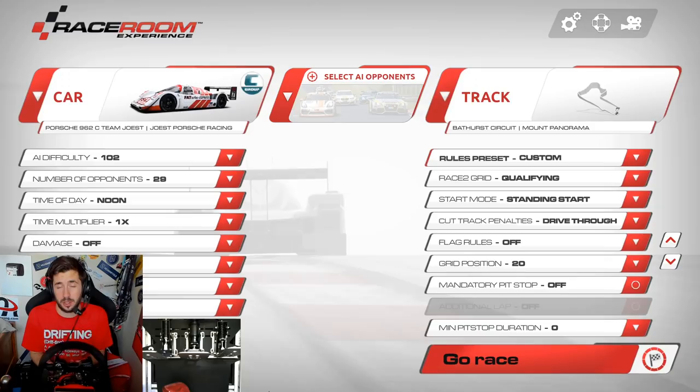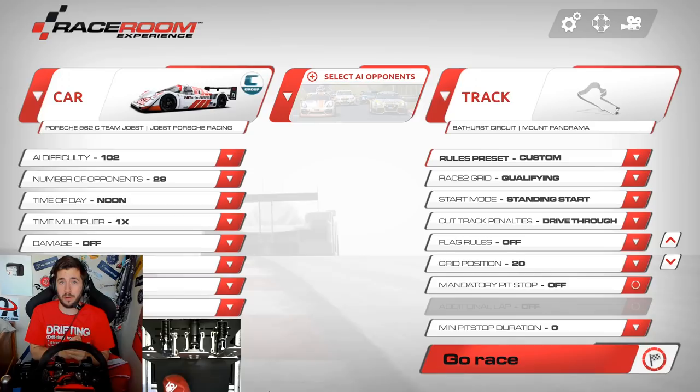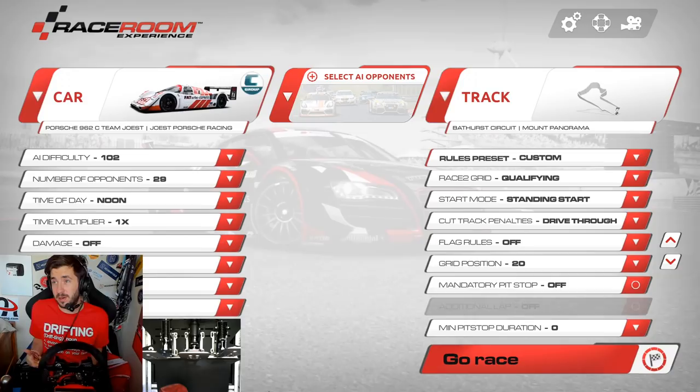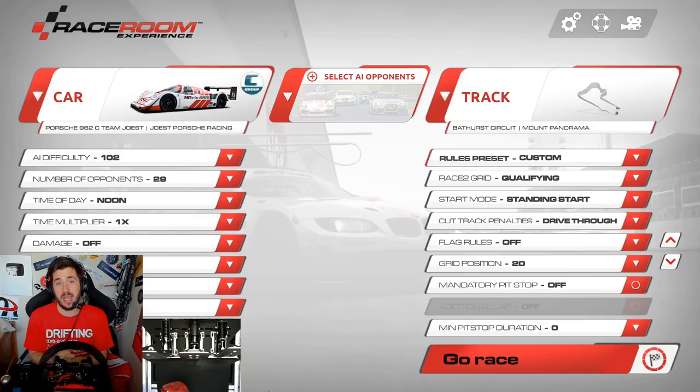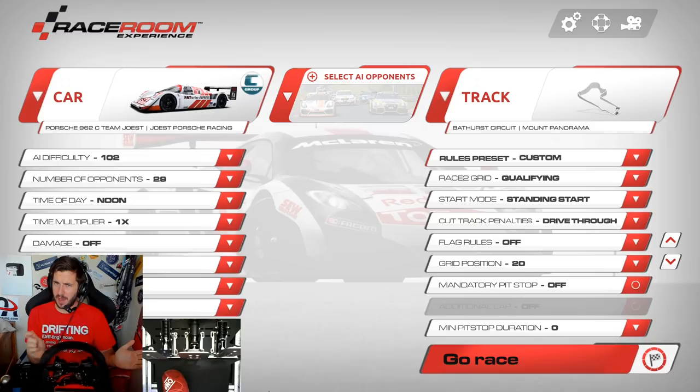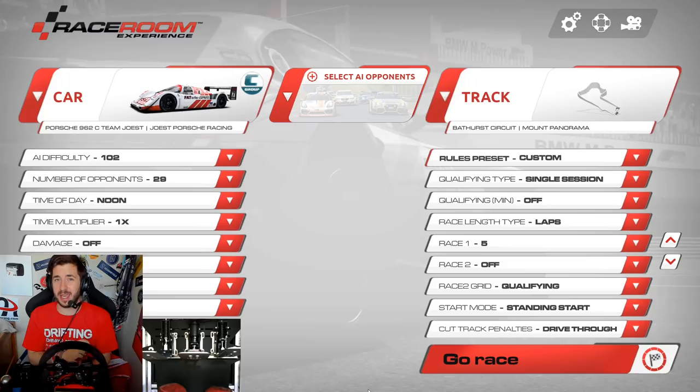Mount Panorama is famed for the mountain sections — it's called the long climb up Mountain Straight, and then all that top section coming down to Forest Elbow — insane in any car, let alone a Group C monster. As you can probably tell I'm quite excited for this video because Group C cars are amongst my favorite cars to drive, and Bathurst is one of my favorite circuits, so trial by fire I think we can call this.